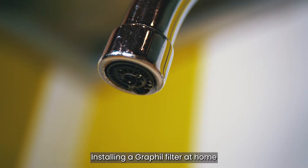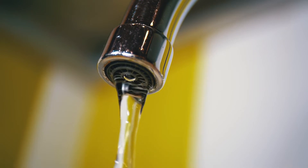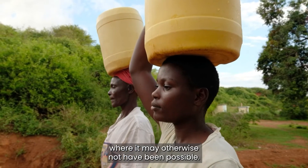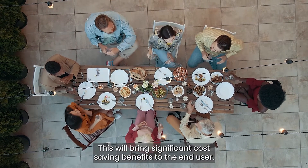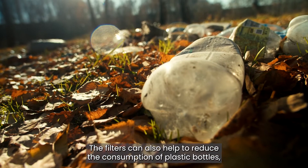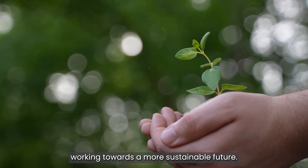Installing a Grafil filter at home will make tap water more reliable, allowing people to drink and cook with clean water where it may otherwise not have been possible. This will bring significant cost-saving benefits to the end user. The filters can also help to reduce the consumption of plastic bottles, working towards a more sustainable future.